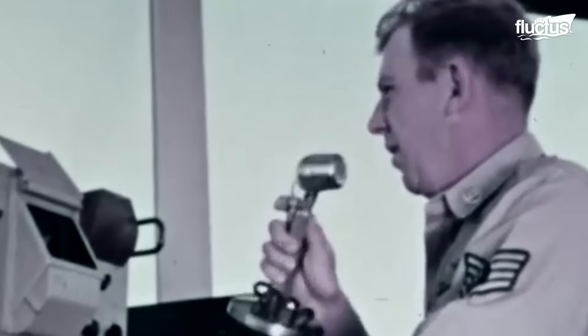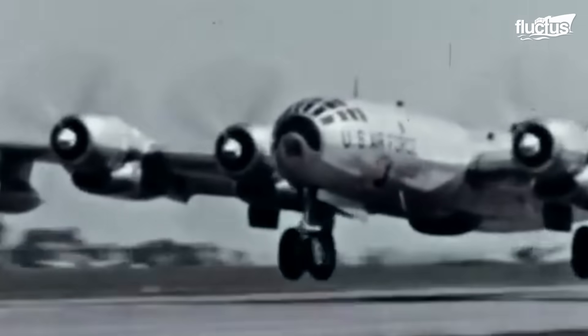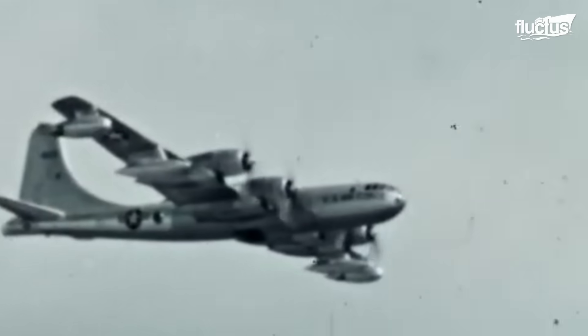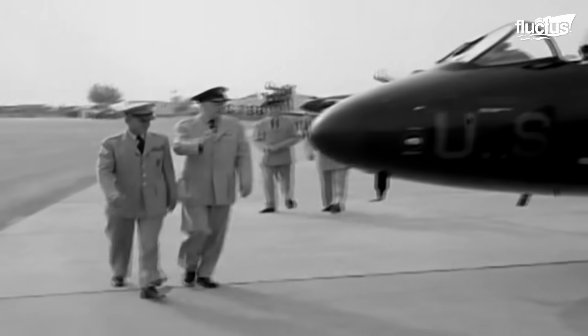By the mid-1950s and during the Cold War, the U.S. established numerous air bases across Europe for its bombers, focusing on deterrence. This time saw an exponential increase in bomber technology with the development of several aircraft with features no one had ever seen before.